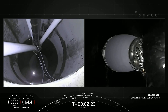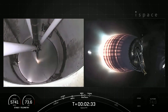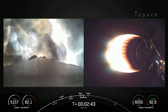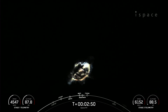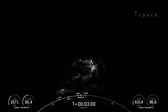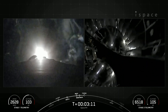Stage separation confirmed. MECO ignition. Stage 1 boost back start up. We just had MECO stage separation — you could see stage 1 flipping in the background of the MVAC view and an awesome view of the first stage boost back burn. That was MECO stage separation, stage 1 flip, SES-1 — that's the MVAC engine igniting. Stage 1 is currently in its boost back burn.